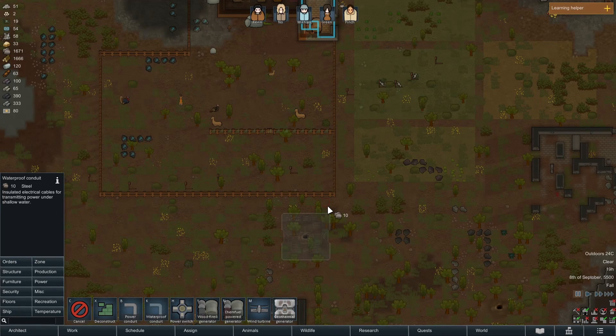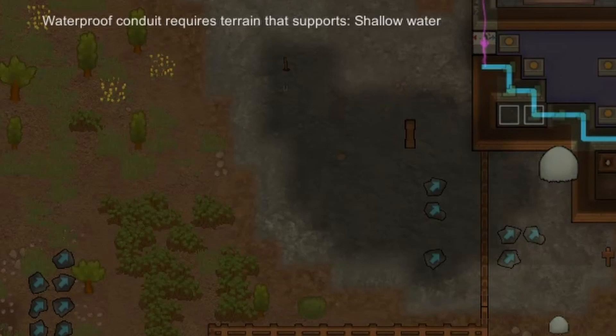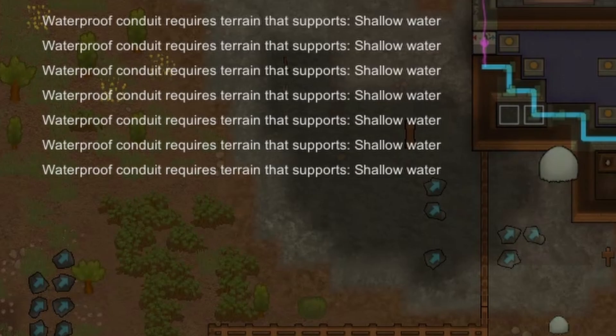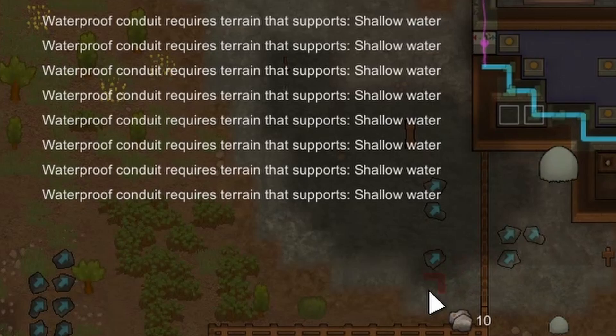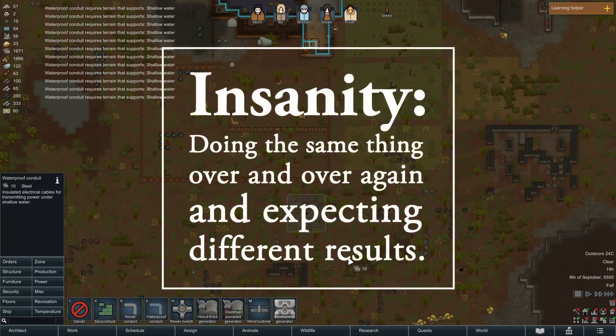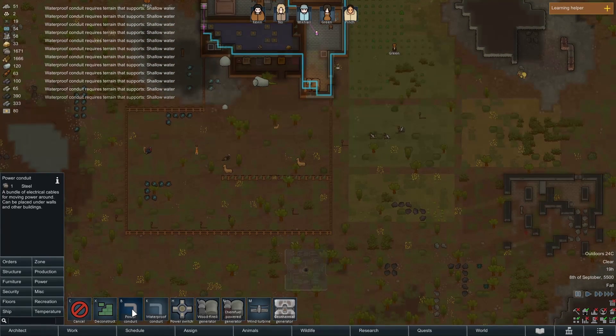Let's have a waterproof conduit, just so we don't explode on the animals. It requires rain and splash of water - what does that mean? Oh! It's a waterproof conduit for going through rivers and stuff - that might be the case.